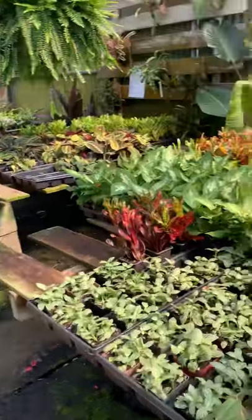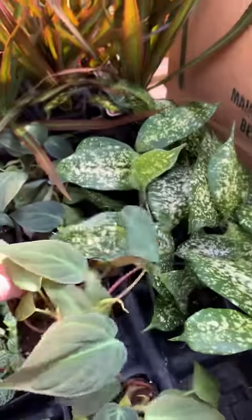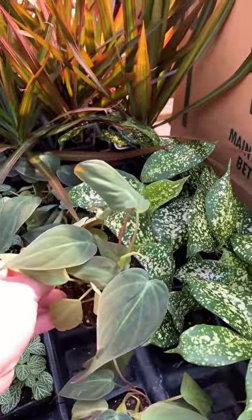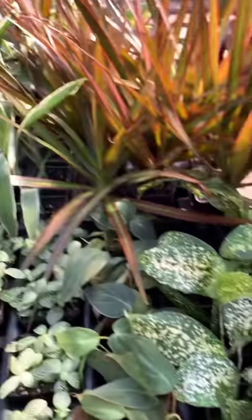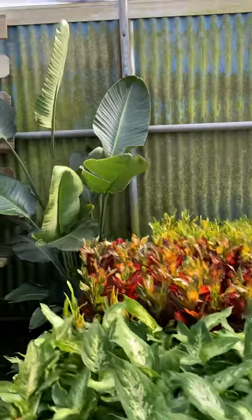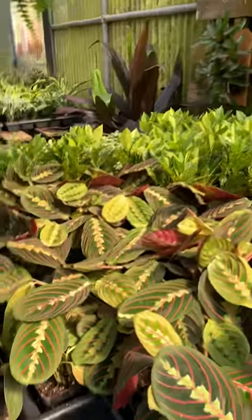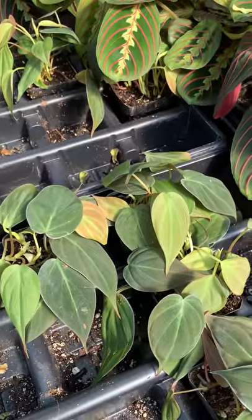And then look what they have here, guys — the micans, the philodendron micans! Isn't that crazy? I have not been able to find that anywhere. Look at it — beautiful.